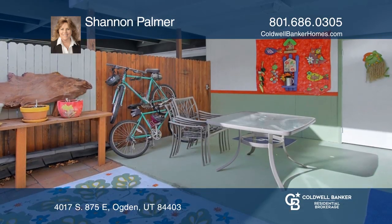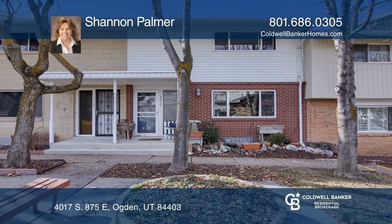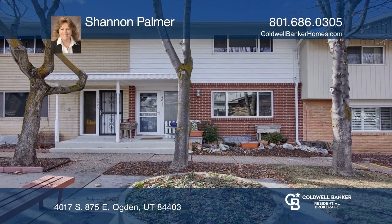The exterior has a private patio, two covered parking spaces, and a storage. Learn how to make this home yours with a call to Shannon Palmer.